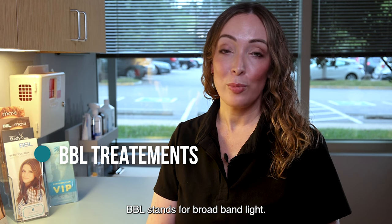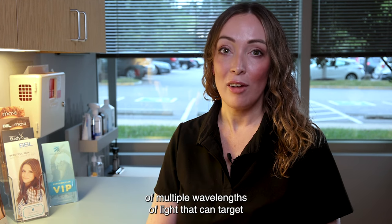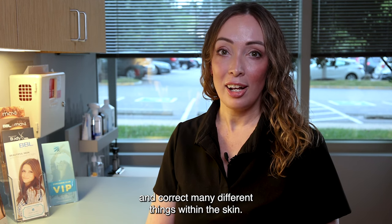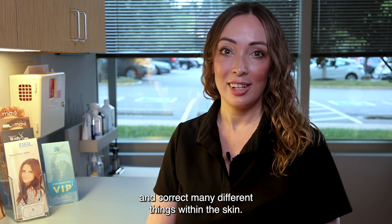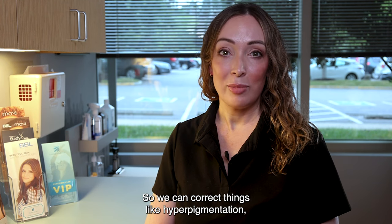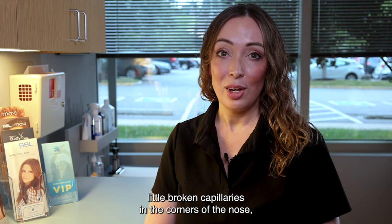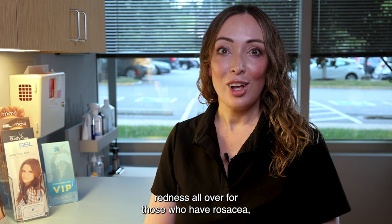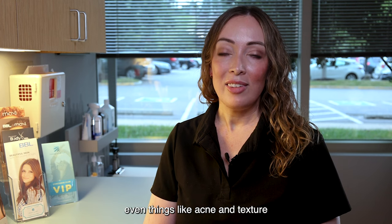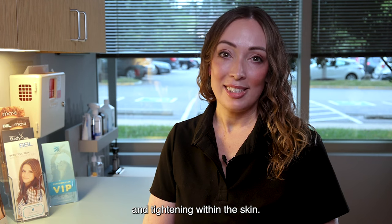BBL stands for Broadband Light. These treatments are a combination of multiple wavelengths of light that can target and correct many different things within the skin. So we can correct things like hyperpigmentation, little broken capillaries in the corners of the nose, redness all over for those who have rosacea, even things like acne and texture and tightening within the skin.